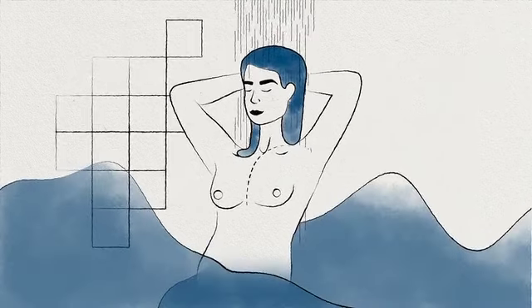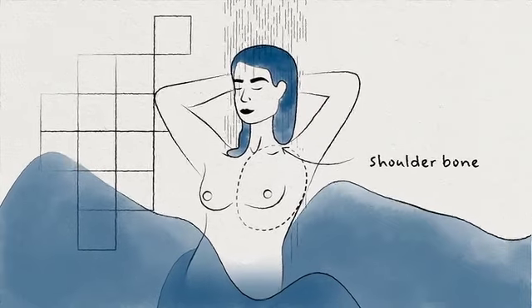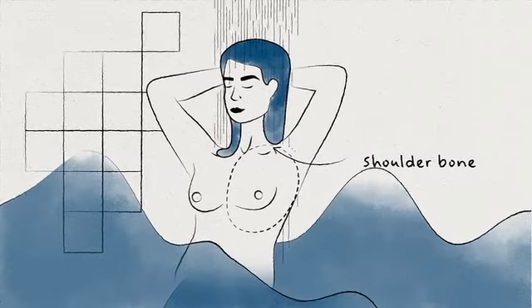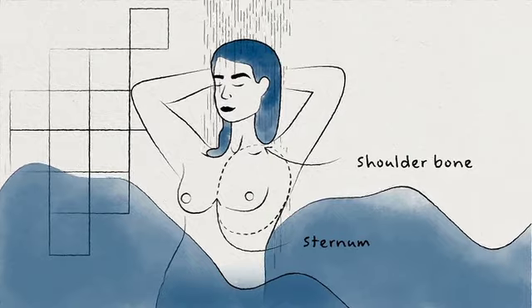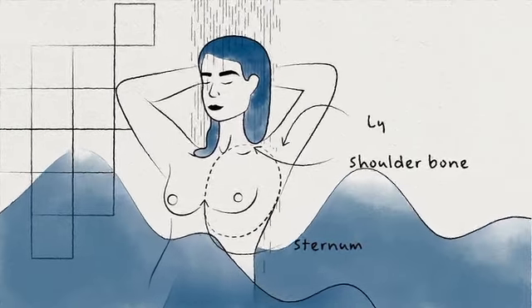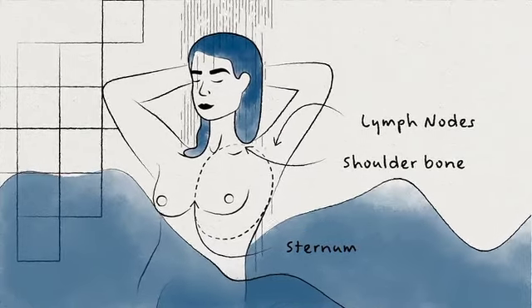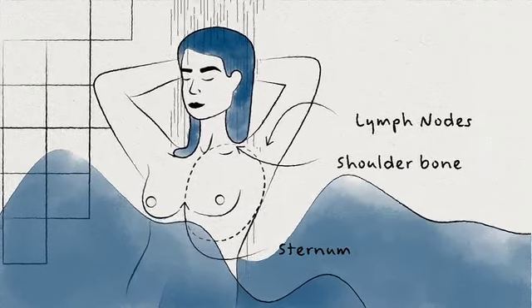You want to remember that the breast extends all the way up from your shoulder bone all the way down past where the breast ends. It should also go all the way to the middle part of your body over the sternum or the breast bone, and then laterally to the edge of your breast. Don't forget under your arm — that's where your lymph nodes live, and the lymph nodes are the first place that cancer spreads. So you want to make sure that you're touching up underneath your arm to make sure there's no lumps there.